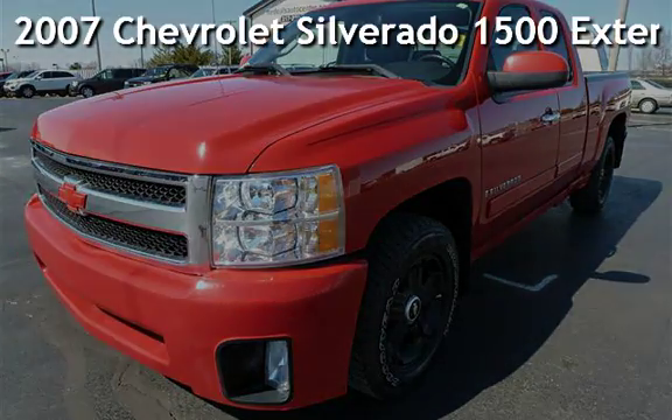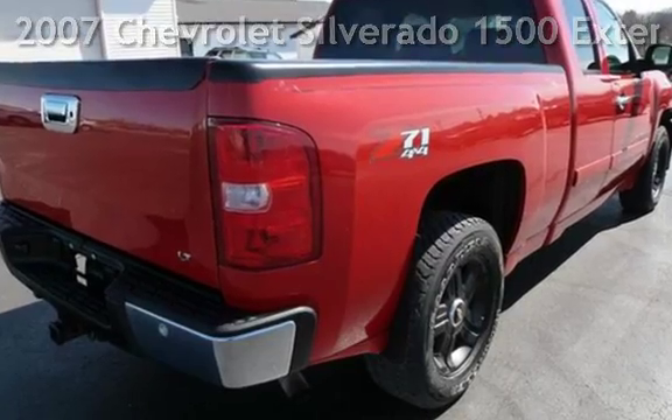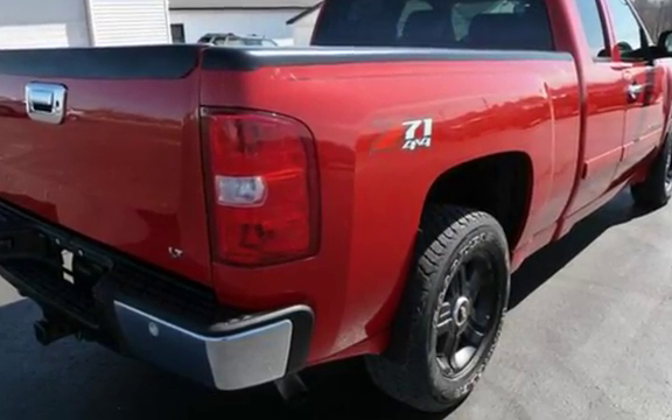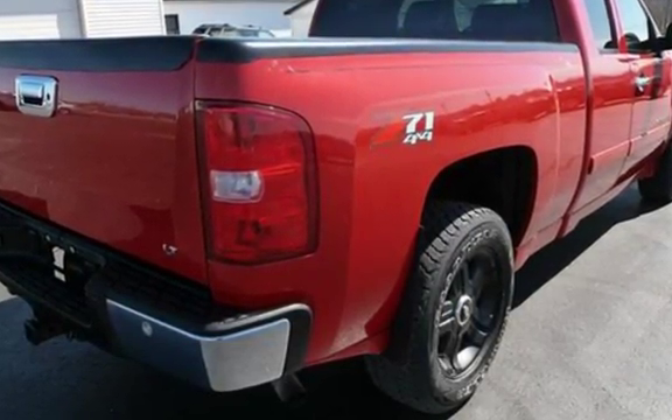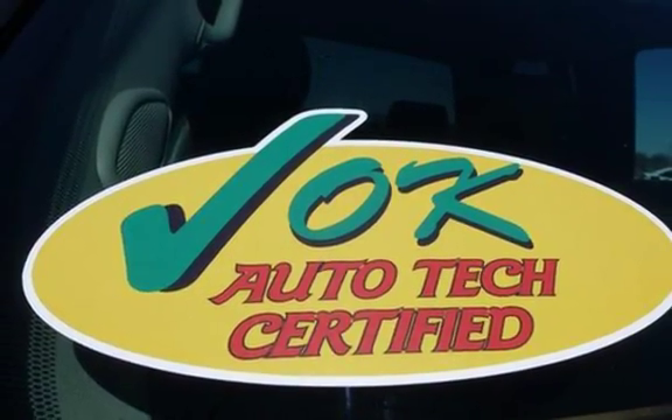Presenting a pre-owned 2007 Chevrolet Silverado 1500 extended cab 4-wheel drive. This 4-door truck has an 8-cylinder, 5.3-liter V8 engine, with 4-wheel drive, and an automatic transmission.